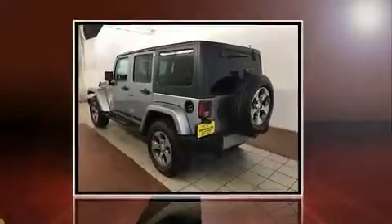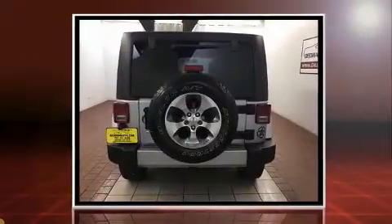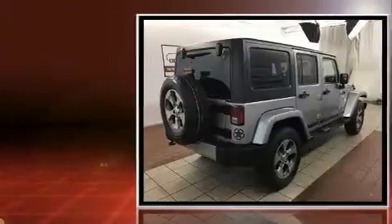Discerning drivers will appreciate the 2016 Jeep Wrangler Unlimited. With fewer than 15,000 miles on the odometer, this four-door sport utility vehicle prioritizes comfort, safety, and convenience.